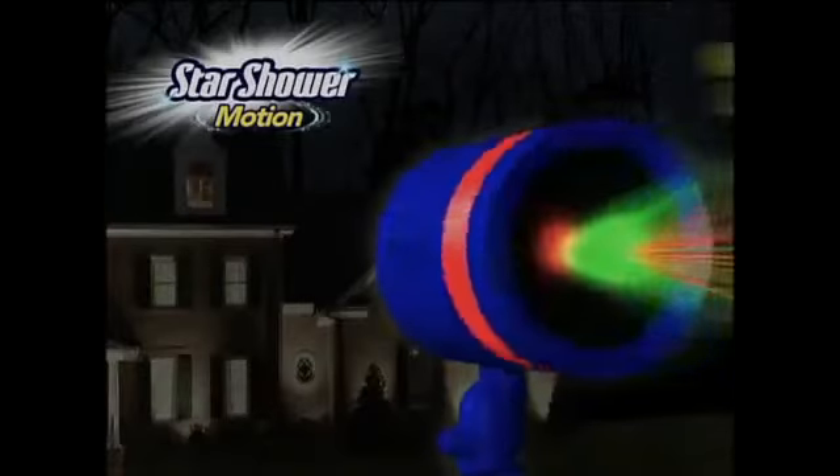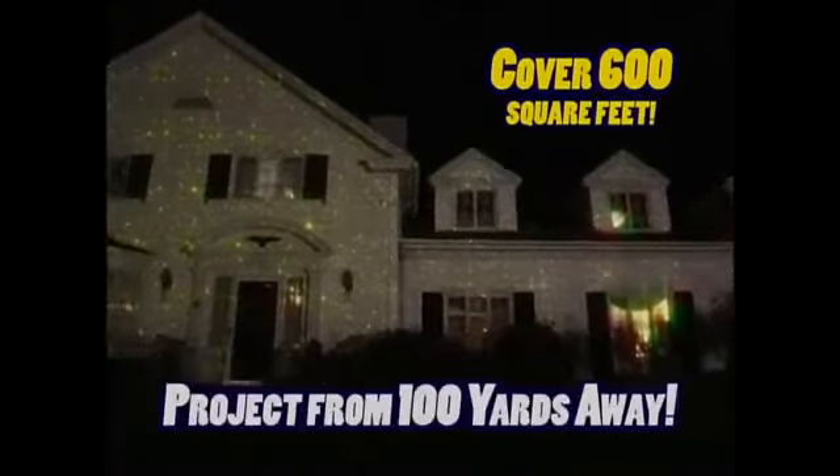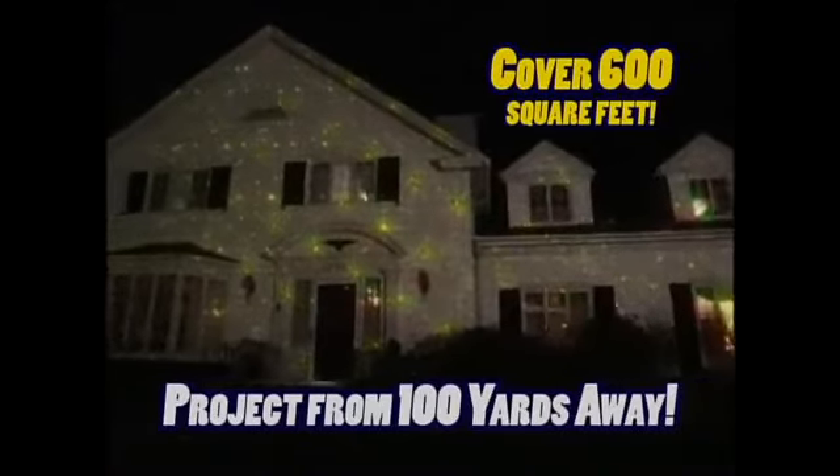The secret is the weatherproof laser design that projects holographic stars, while the motion motor creates beautiful shimmering patterns of light. Now you can instantly have shooting stars on your walls, on your front entry, even the second floor. Star Shower Motion will cover your entire home up to 600 square feet, projecting from over 100 yards away.